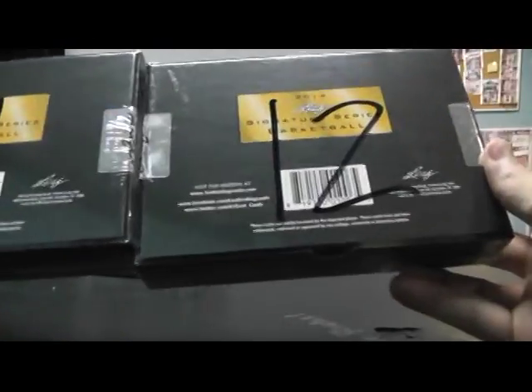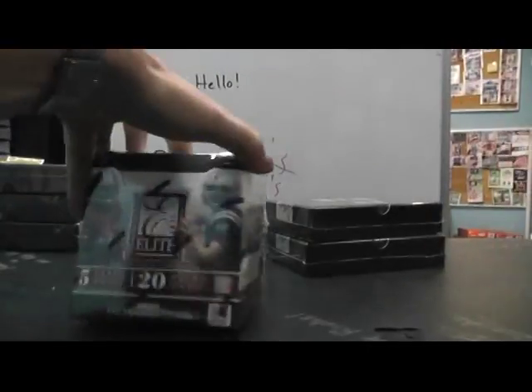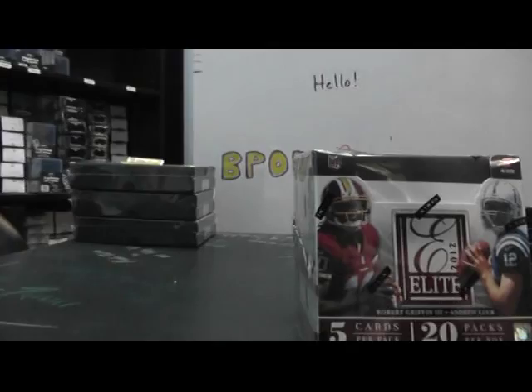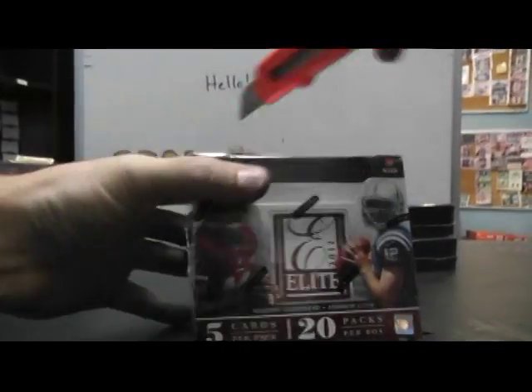Alright, next up we got Caleb. We're going to try another round here. We're going to do an Elite top box number 37, and the top 2 — number 12 and number 11 — signature series from the case we opened on your video. And then we got boxes 5 and 7 over there — that'll be the last break of the night of that signature series.